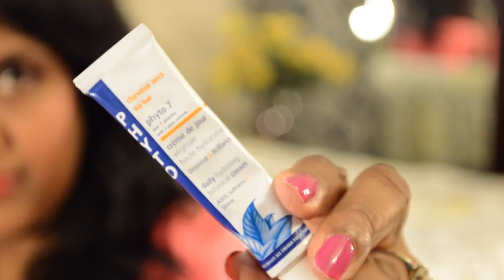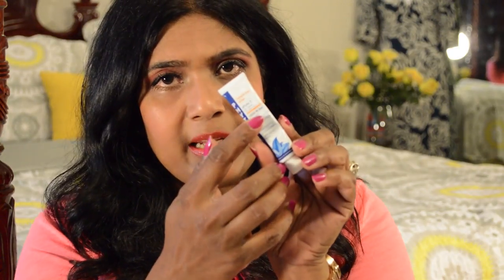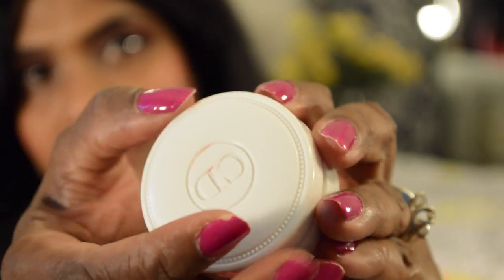For my hair, I apply this Phyto 7 Hydrating Botanical Cream. I take a little bit in my palm, rub it in, then apply it all over my hair to protect it from the dry air.